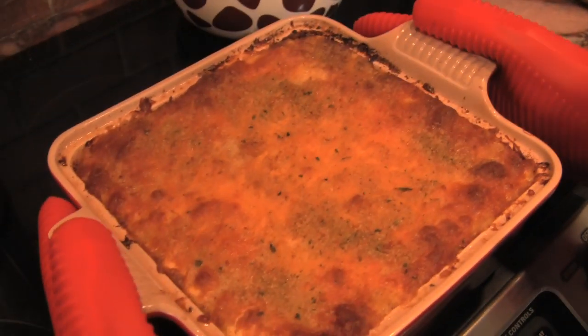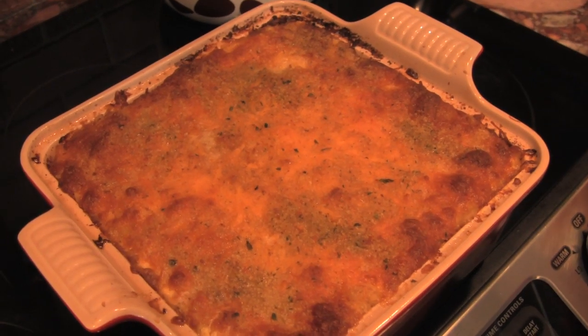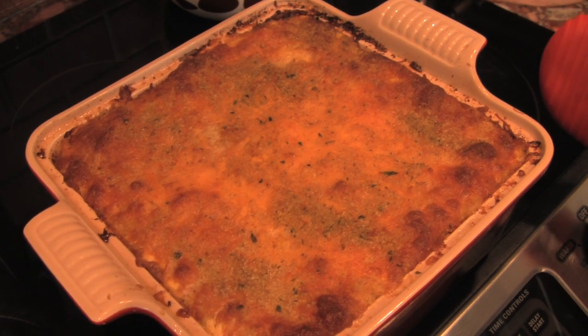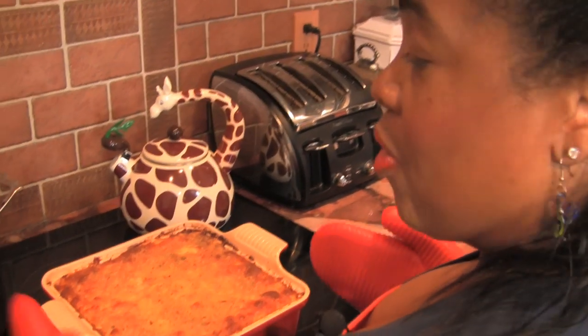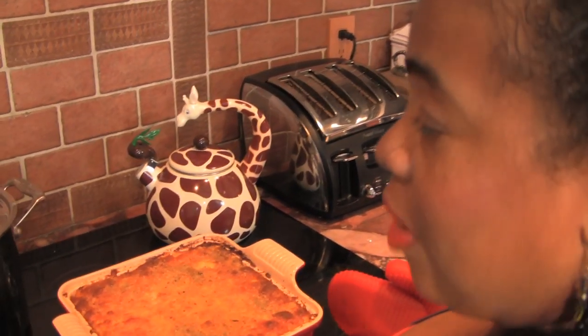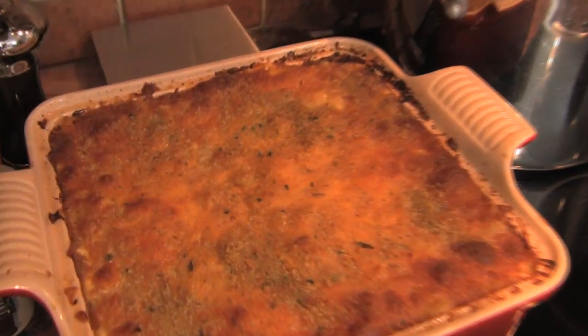Okay guys, here you have it — Caramel Coco Brown's famous macaroni and cheese. We were macking with cheese today, guys. Look at that golden brown crust! What I will do now is let this sit out for about 20 minutes to a half hour so that all the ingredients can congeal and have a great time together. I'm going to cook some other dishes tonight — some pork chops and some kale and turnip greens. But for now, here you have it: Caramel Coco Brown's famous macaroni and cheese. You guys be blessed, and whatever you do, eat well. Bye!